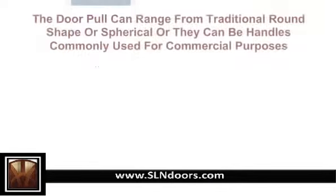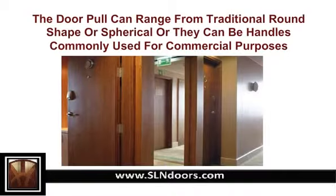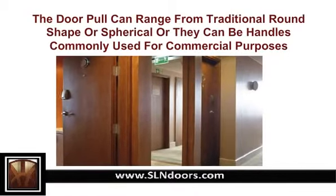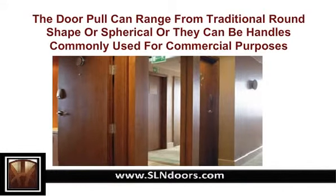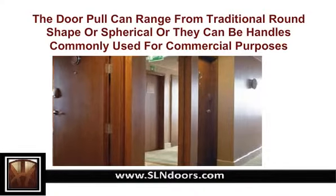The door pull can range from a traditional round or spherical shape, or they can be handles commonly used for commercial purposes. The hinges, which are the strength of any door, come in a variety of shapes and colors to complement your architectural door. Locks can be the same as door handles or different, but should be in the same fashion as the door pull. There are also door closures, which are more of a commercial feature.